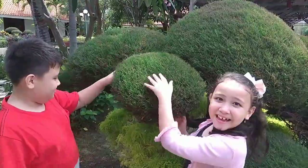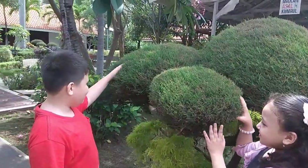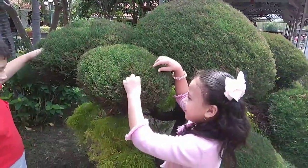This is the first plant, guys. We don't know what its name is, but it's really fluffy. We call it a fluffy plant.